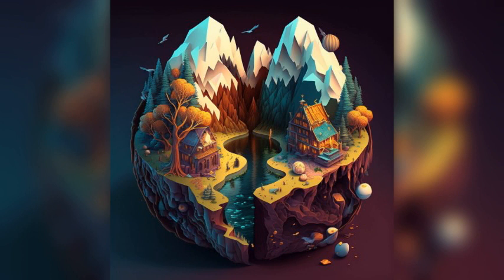Le Corbusier's House. This modernist house was designed by the famous architect Le Corbusier and is now a UNESCO World Heritage Site. Visitors can explore the house and learn about the life and work of this influential architect.